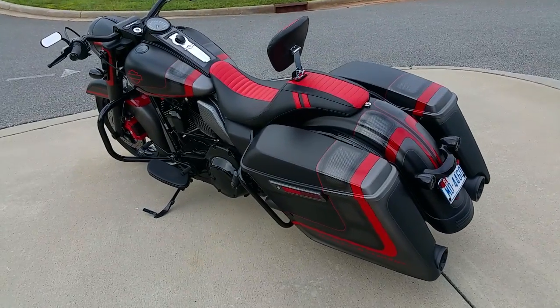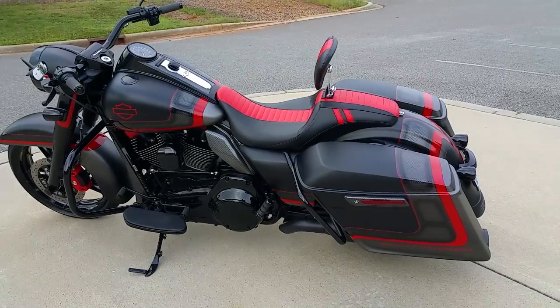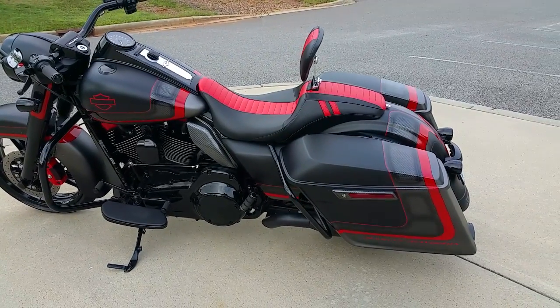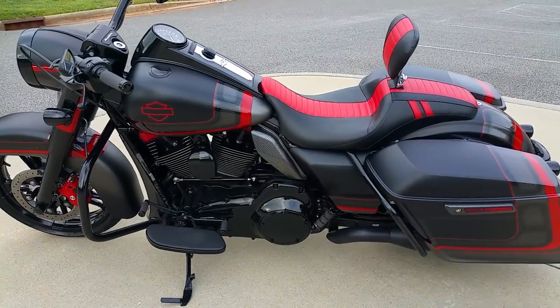Hey guys, Lee Gibbs BX Customs. Check out the 2016 Road King — call it the El Diablo. Extended bags, 450 exhaust, all murdered out just the way you like it.